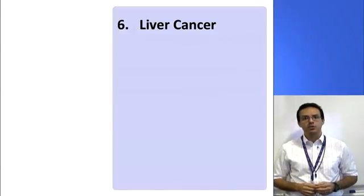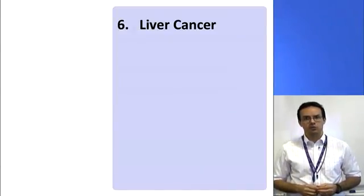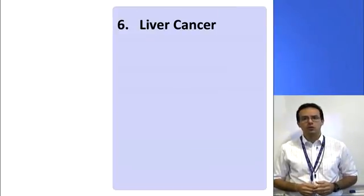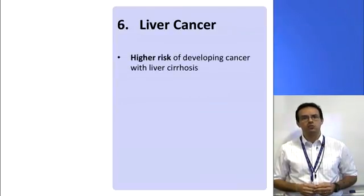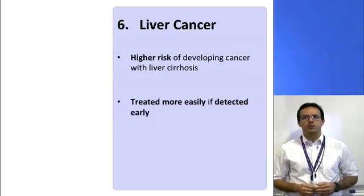The final complication we're going to discuss is the risk of liver cancer. It's important to know that having liver cirrhosis does not mean you're definitely going to get liver cancer, but the risk is higher due to the damage that factors such as alcohol and hepatitis do to the liver cells. The good thing is that liver cancers are easier to treat if we detect them earlier. For this reason, you'll be invited for an ultrasound scan of the liver every six months. If we identify any lumps that might be of concern, we can investigate them and treat them early.